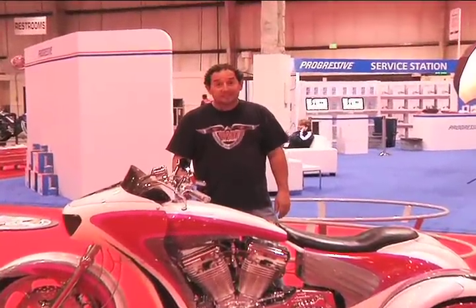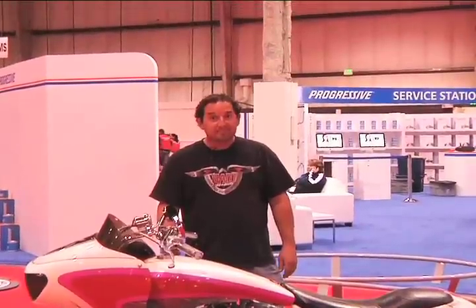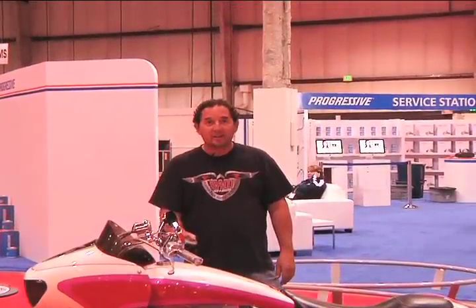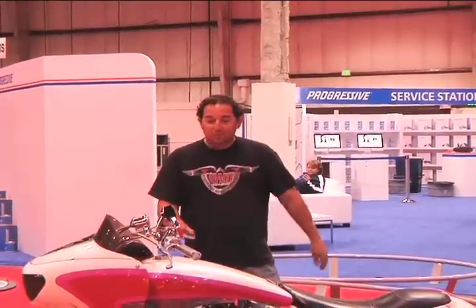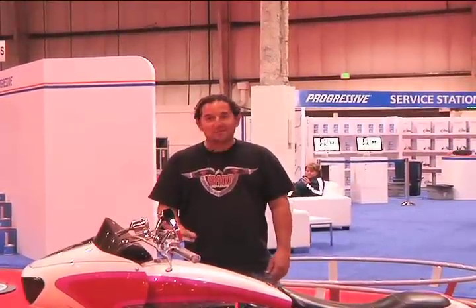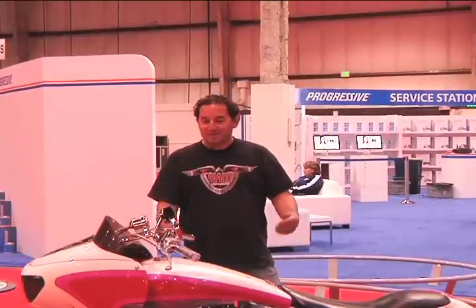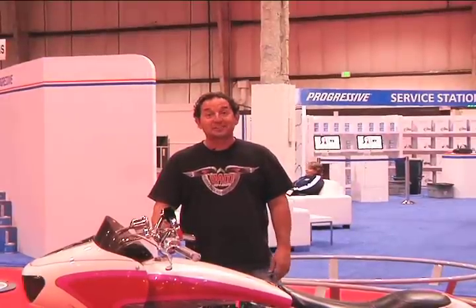Well, it's a nice looking trike. For more information, do you have a website? We do — it's RussBrown.com. Thank you, Sean. The original motorcycle attorney — check him out. He's there for your motorcycle needs. Thank you, Sean.